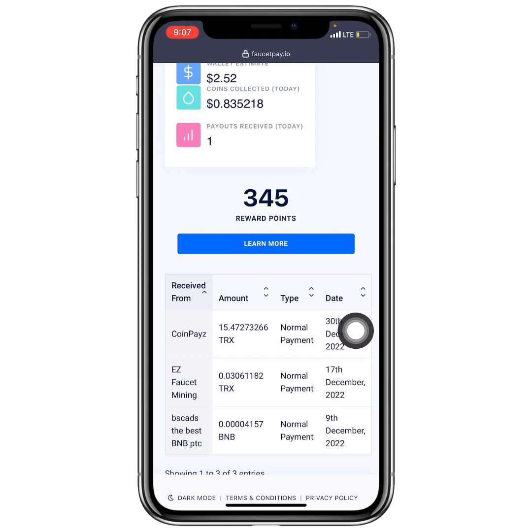I can see it was sent from the CoinPace website on the 30th of December, and it was instant — they sent it immediately to my wallet. This is my payment proof; the withdrawal was successful.